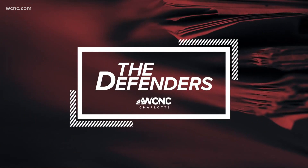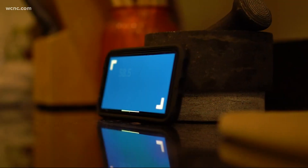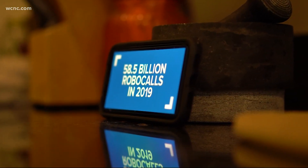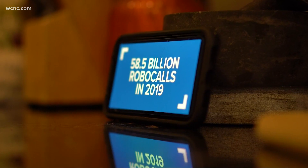So tonight, we're asking a very simple question. We're asking it to lawmakers: how do you stop these things? We're taking a look at what we can do, what they can do, what anybody can do, and what's being done by others. Americans got 58.5 billion of them in 2019 — the most in history — according to YouMail, a company that develops robocall-blocking software.